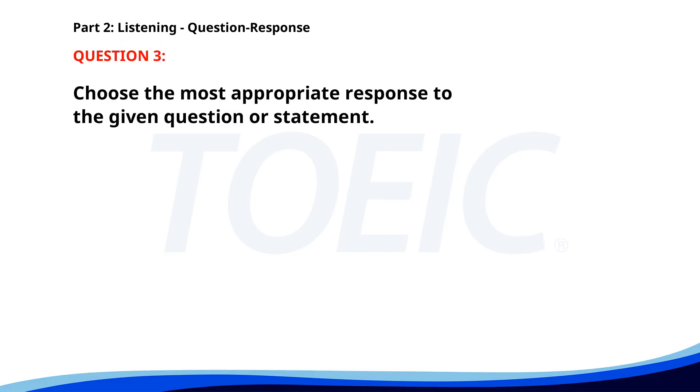Number three. When is the deadline for the application? A. By the end of this month. B. I submitted mine yesterday. C. No, not yet. The correct answer is A: By the end of this month.